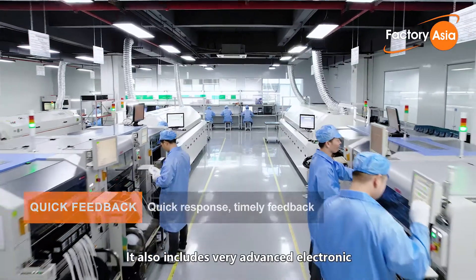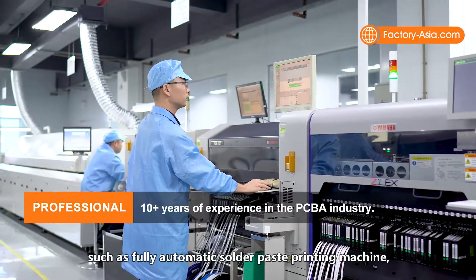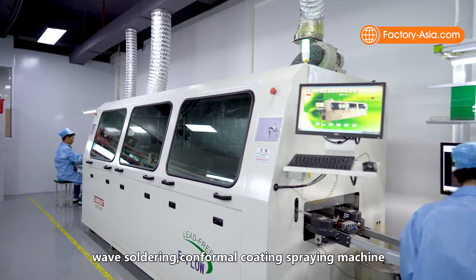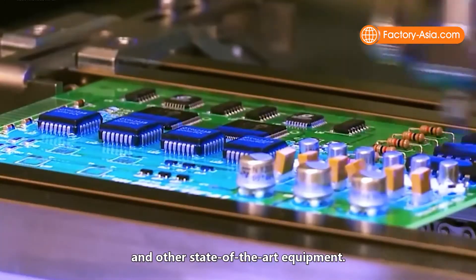The factory also includes very advanced electronic equipment in its assembly lines, such as a fully automatic solder paste printing machine, Yamaha SMT placement machine, 10-temperature zone reflow soldering, wave soldering, conformal coating spraying machine and other state-of-the-art equipment.